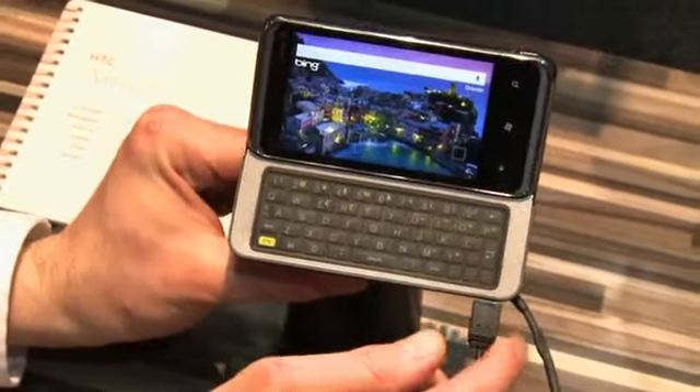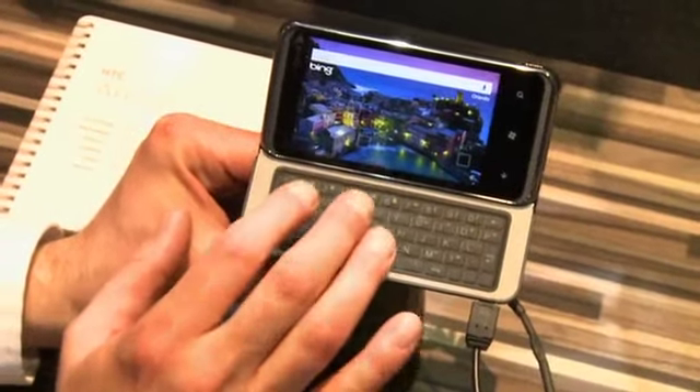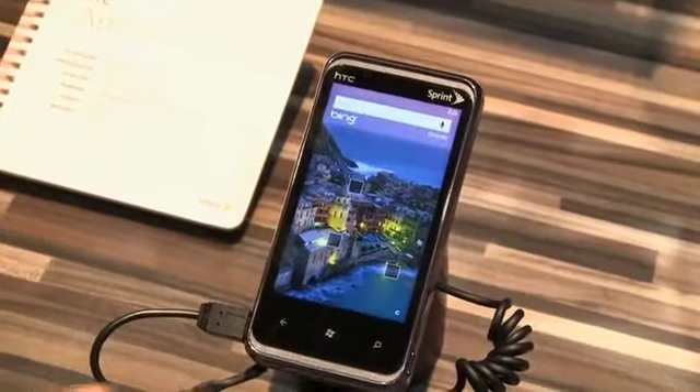There are now a few Windows Phone 7 phones with a QWERTY keyboard, the other being the LG Quantum 7, I believe. There you have it — nice touch screen there.